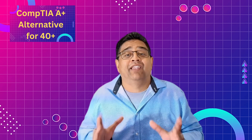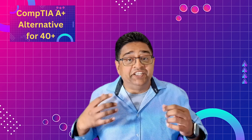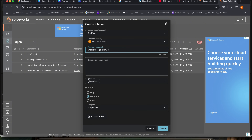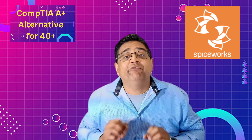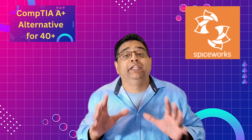Here's a little secret that a lot of beginners miss. There are free, professional-grade IT tools you can start using today to level up your skills and make your resume shine — tools used daily by IT professionals. The first tool is Spiceworks, a free help desk ticketing system where IT teams track and manage user issues. Being able to say you know how to handle real IT tickets is a big advantage for help desk jobs. Head over to www.spiceworks.com, sign up for free, and practice how to log tickets and document troubleshooting steps.